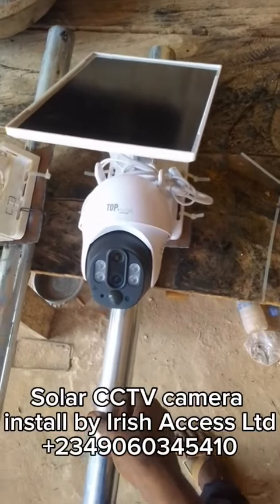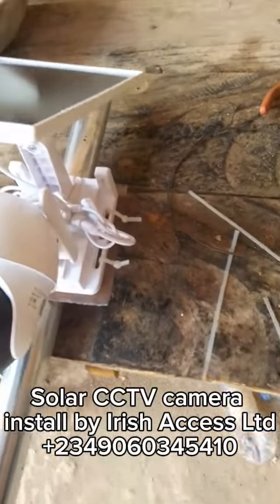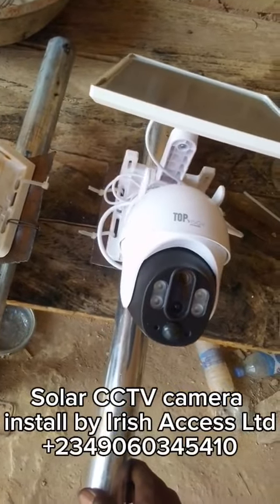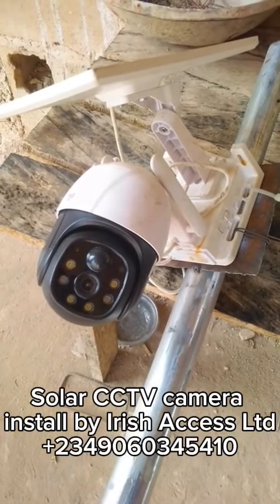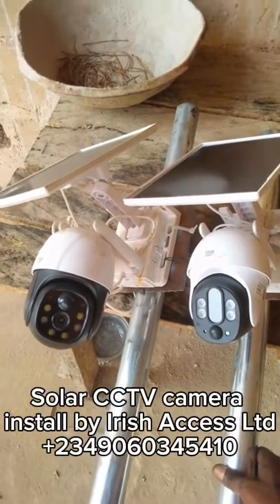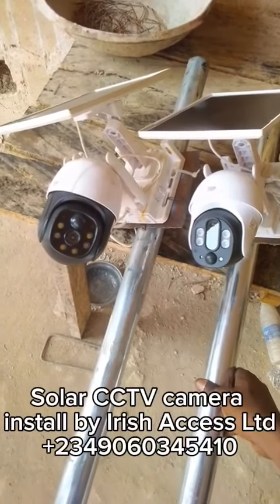Good morning, afternoon, evening. This is Irish Access Limited. At Irish Access, we are into the sale and install of solar systems. This video is on a solar CCTV that we installed for one of our clients. If you are in need of a solar CCTV camera to be installed on your property, you can contact us at Irish Access Limited and we will get these cameras installed for you.